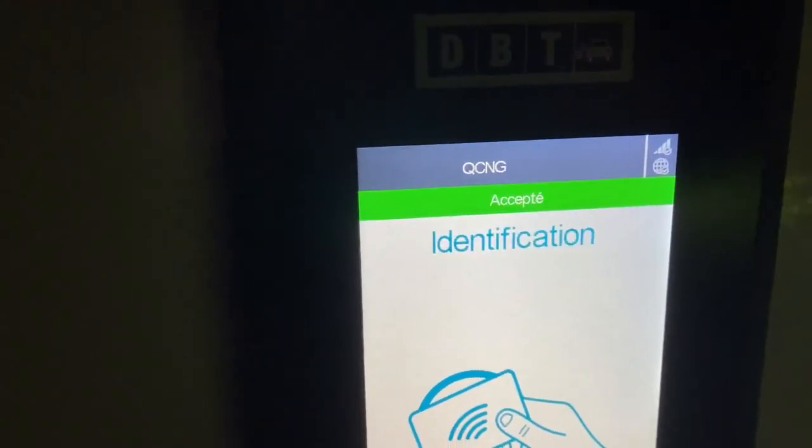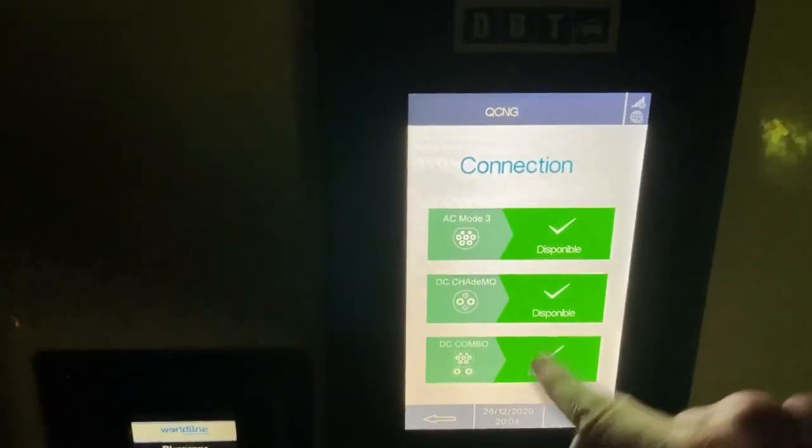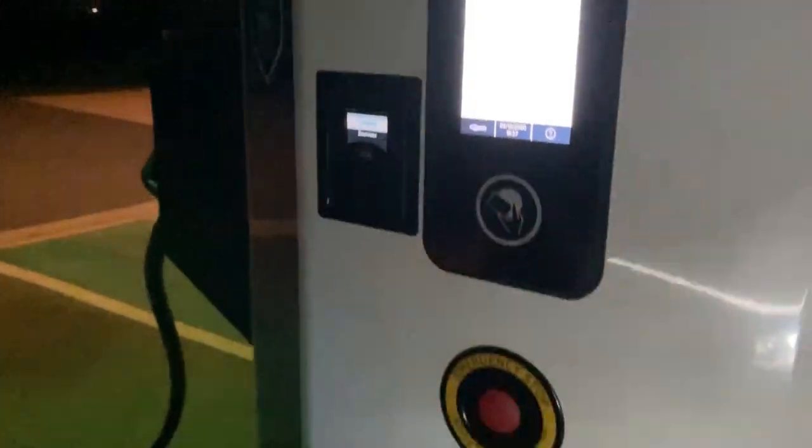Let's see if the EV company badge works here — it does. Let's see if the combo wants to start. It tells me to connect, so let's get that plug over here.